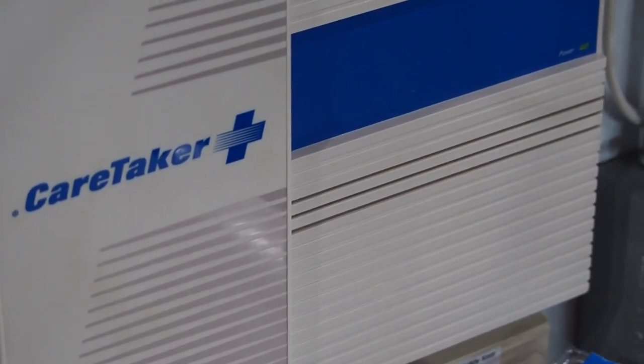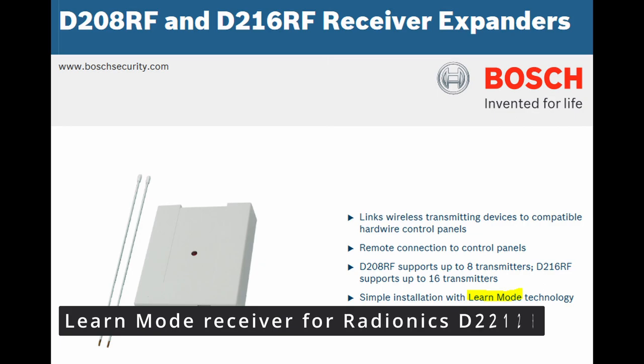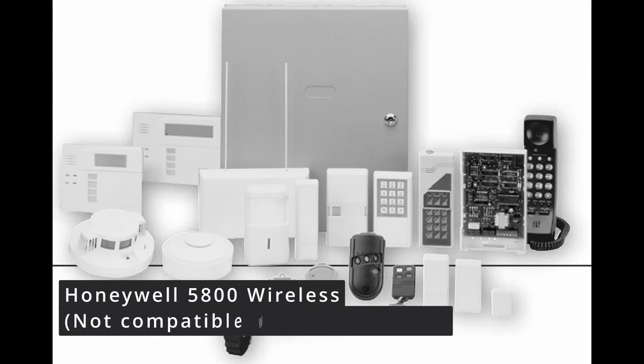The first ITI system to use Learn Mode was the Caretaker Plus, introduced in 1992. Many companies licensed ITI's Learn Mode technology for use with their security systems before developing their own similar products in the late 1990s.